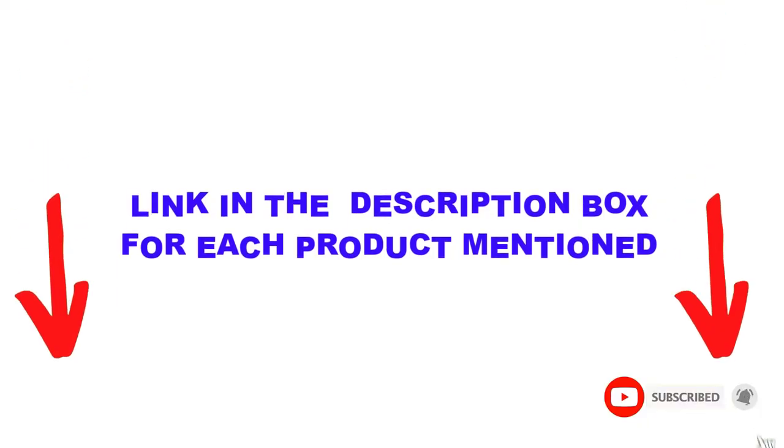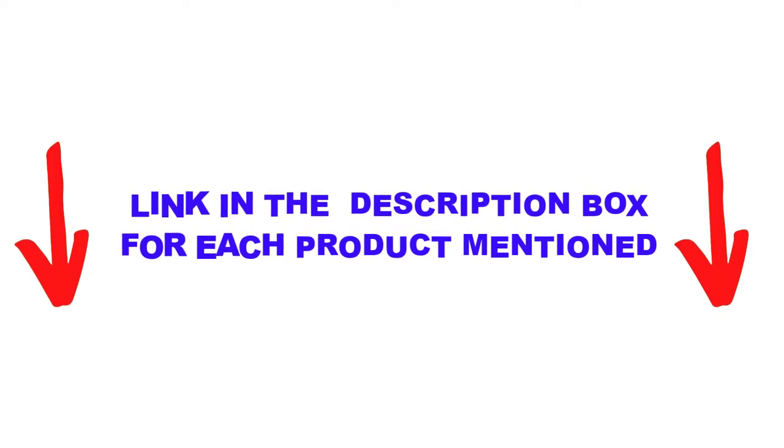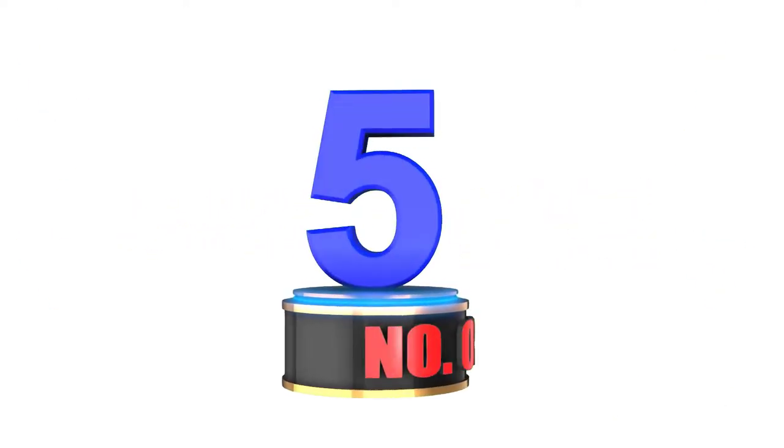You can check out the description below, and also make sure you subscribe for more videos. Okay, so let's get started with the video. Number 5.